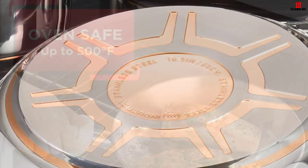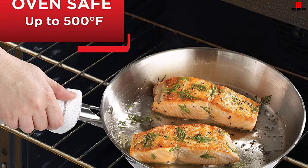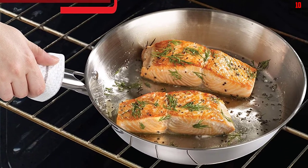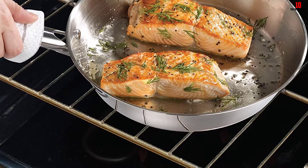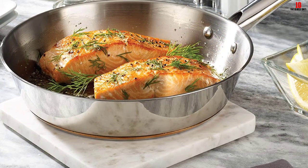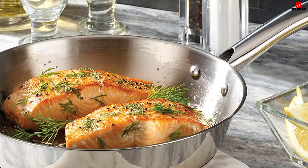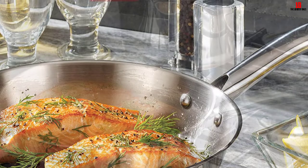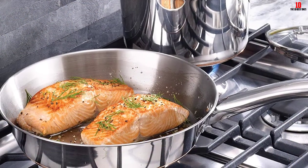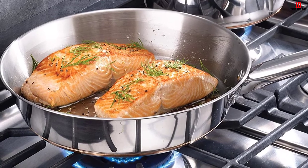Not only is it safe to use, but it is also oven-compatible up to 500 degrees Fahrenheit and is very durable. Its handles are riveted and ergonomically designed to last longer and offer a comfortable grip. With its multi-layer copper base bottom, it is compatible with all cooker types as it can withstand high heat. This special base also ensures heat is evenly distributed upwards and to all areas of whatever pot or pan you are using every time.